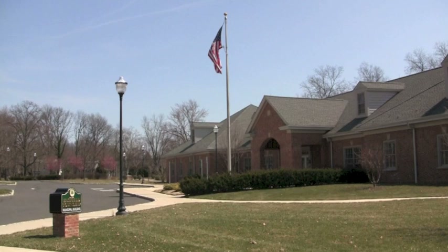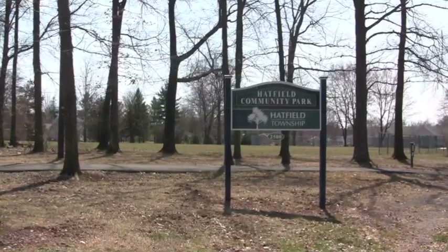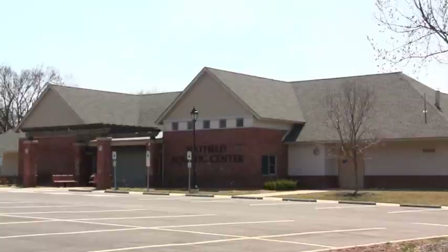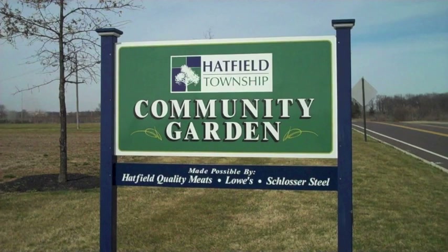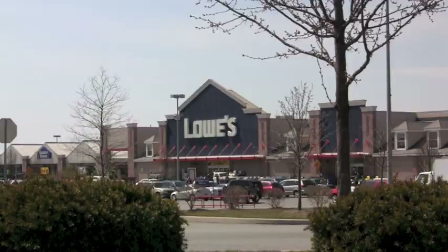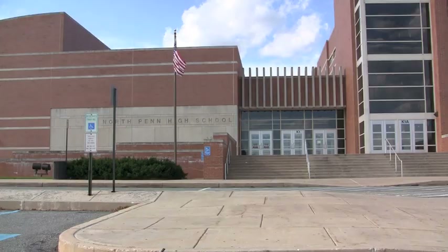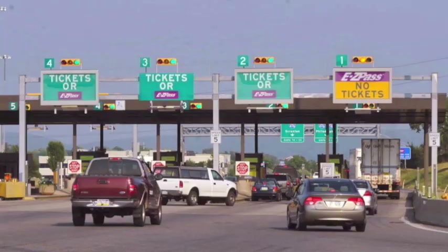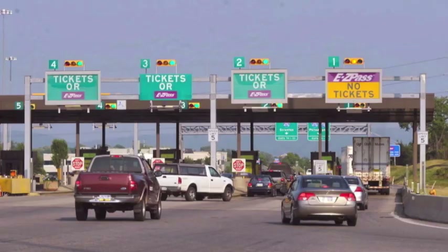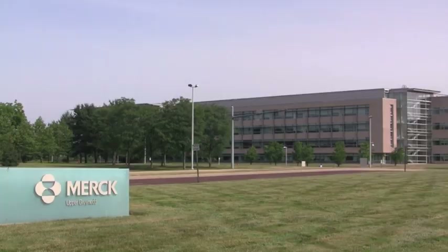This home is located in the vibrant community of Hatfield Township. There are plenty of parks and recreational activities for all. There's a popular township pool and even a community garden. This super location is convenient to shopping as well. It has easy access to schools, is minutes to the Pennsylvania Turnpike, and is close to the largest employer in Montgomery County, Merck and Company.